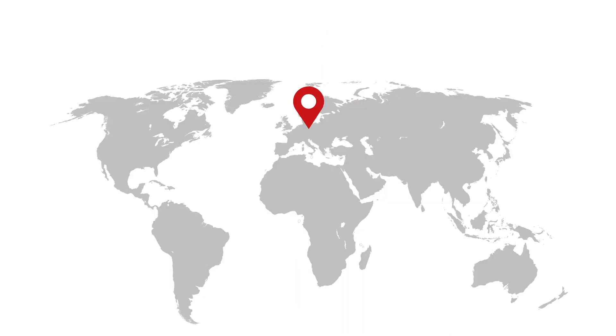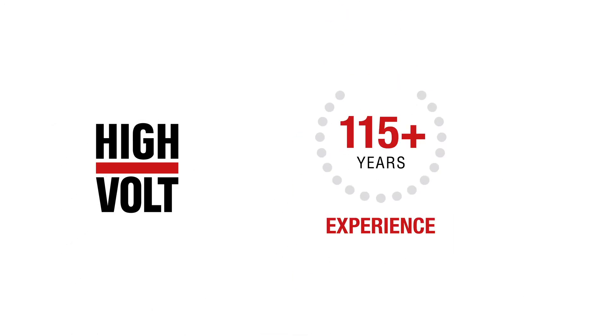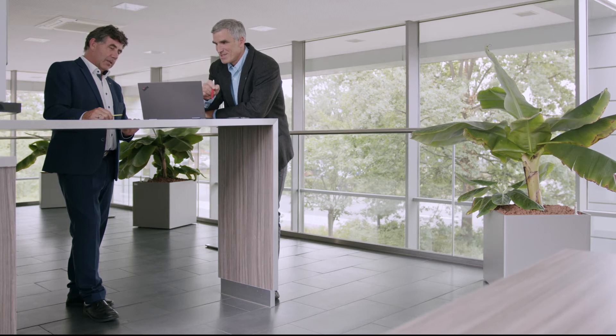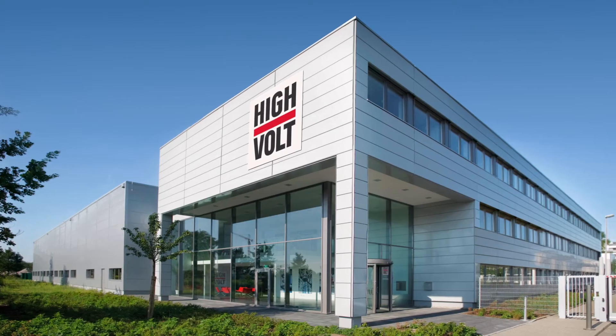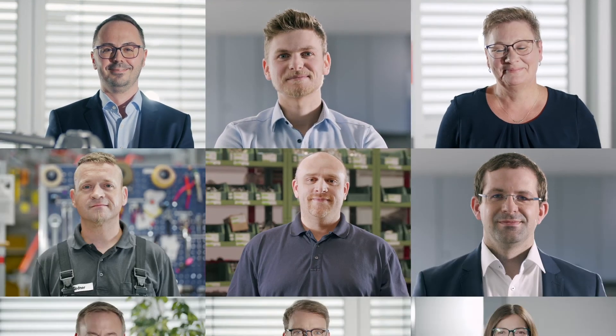Located in the heart of Europe, HiVolt is a global enterprise. With over 115 years of experience as the leading company when it comes to high-voltage testing, we are your partner for all your most challenging projects. We would love to provide you with more information and solutions for your projects. Feel free to contact us.